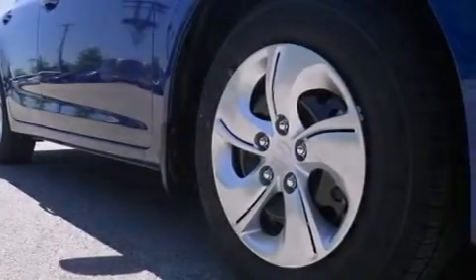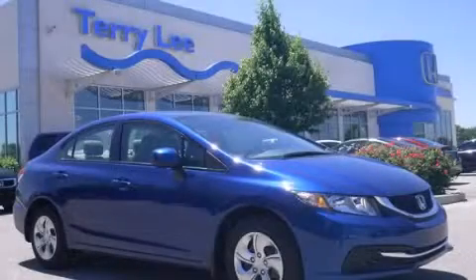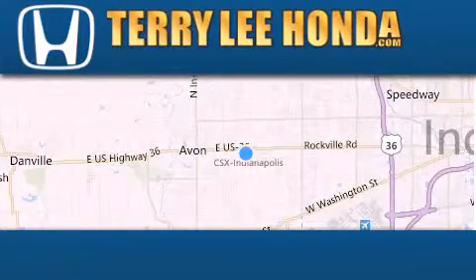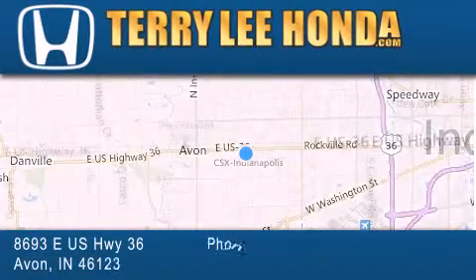This vehicle is sure to sell fast. Call and arrange your test drive today. At Terry Lee Honda, we offer new Honda cars in the Indianapolis area along with used cars.